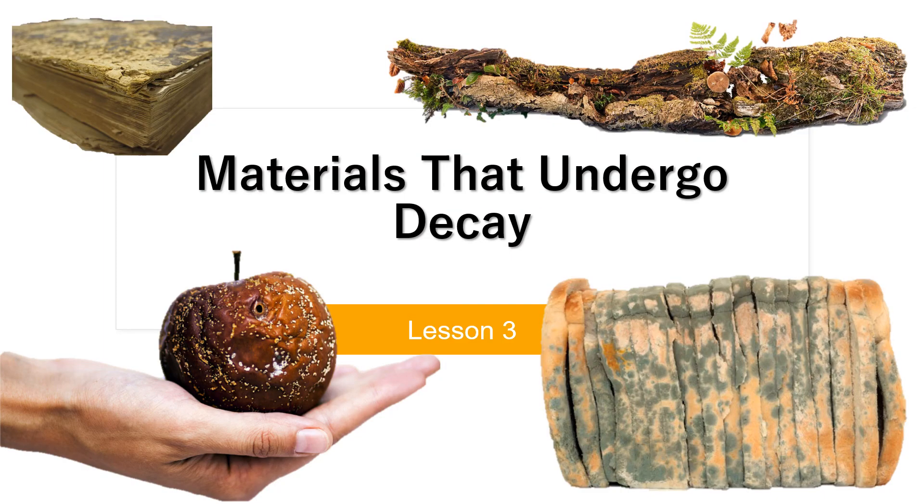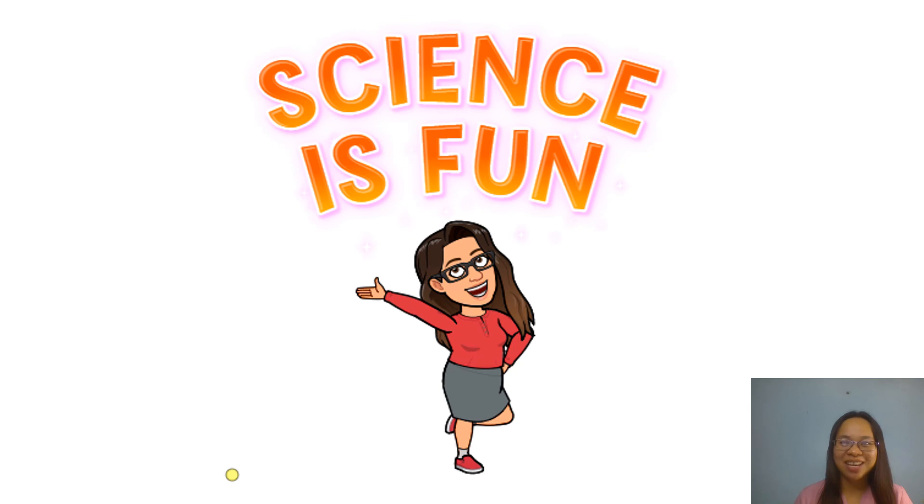In this video lesson, we have learned that there are two kinds of garbage: decaying materials and non-decaying materials. Non-decaying materials can be recycled, and decaying materials enrich the soil. Not all decaying materials decompose at the same time — the rate at which something breaks down depends on where it is and what it is made of. The factors that contribute to the decaying process are temperature, water, air, sunlight, and the action of microorganisms. That's it for now! I am Teacher Jaja, your awesome science teacher. Join me again next time in exploring the wonderful world of science, because science is fun. Bye!